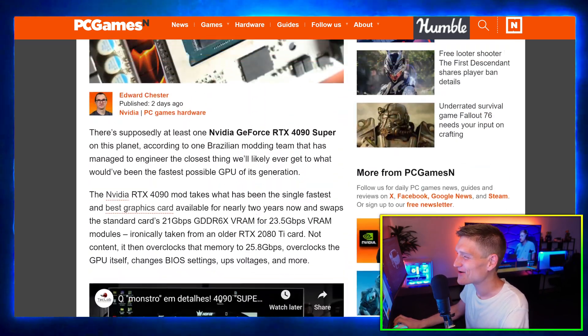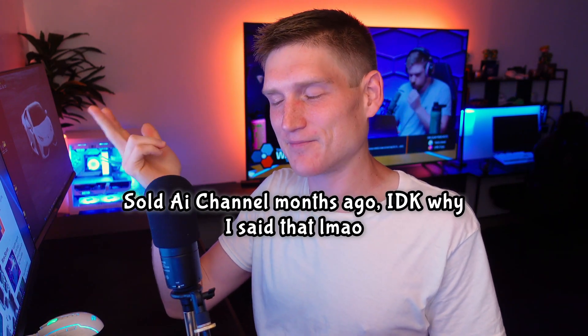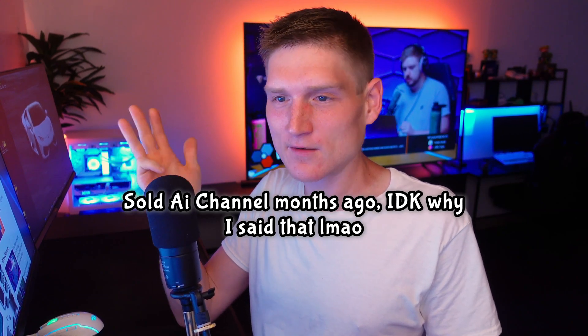I'm excited for the 50 series — that's so nuts. A 70% increase is a big deal because I'm a content creator. I have my PC channel, gaming channel, AI channel, podcast channel, and car channel, and I'm rendering out 4K videos all day long. Just to make the math easy: let's say you're rendering 100 minutes of video footage every single day and it takes 45 minutes.